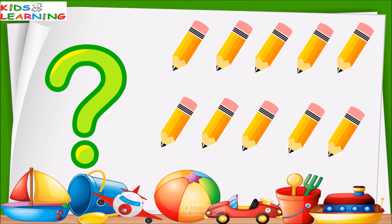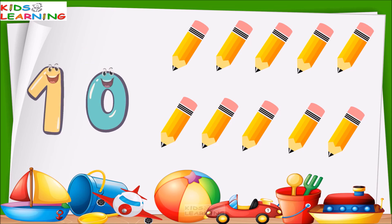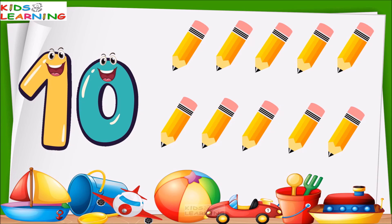These are pencils. How many pencils are these? Let's count with me. One, two, three, four, five, six, seven, eight, nine and ten. These are ten pencils.